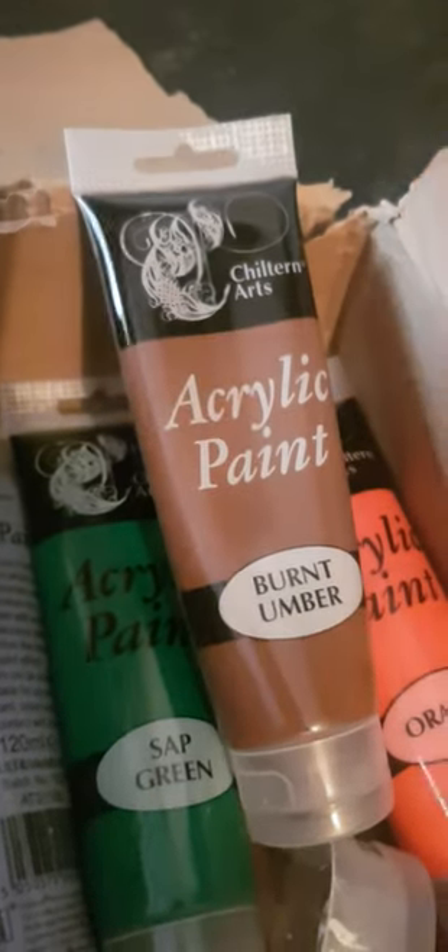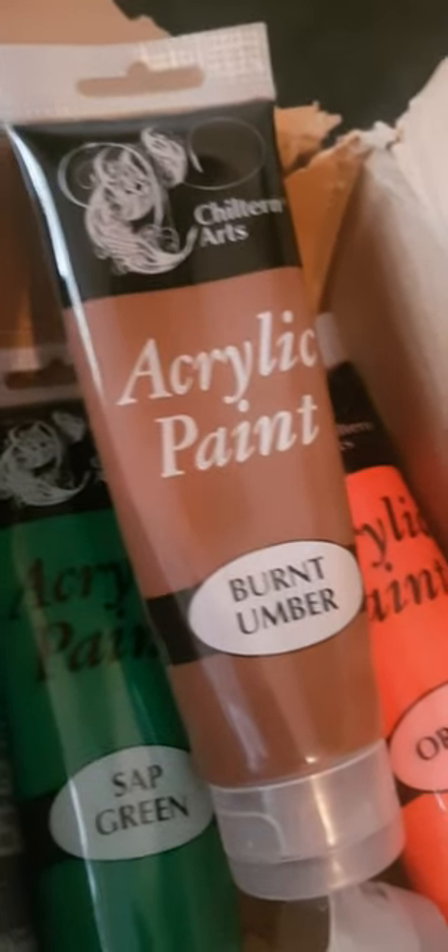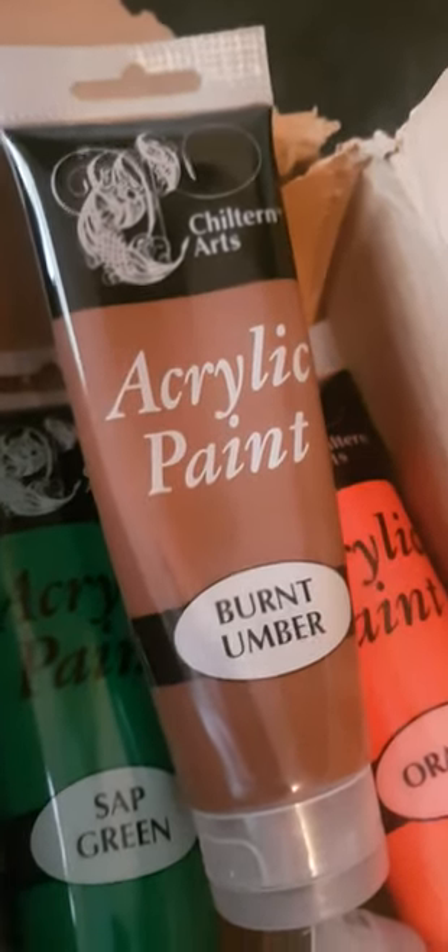Thanks for watching. These are really good paints, actually — they come from Amazon. I'm not pushing it, but they're very good. Happy painting, everyone.